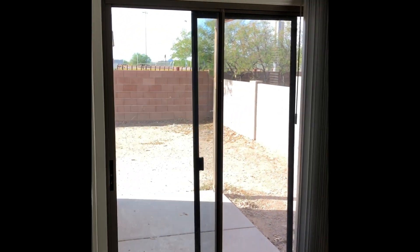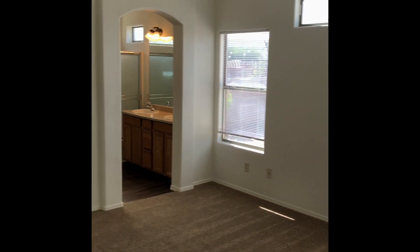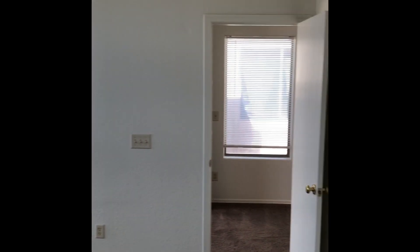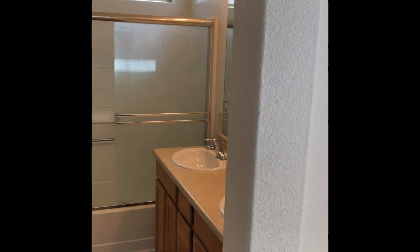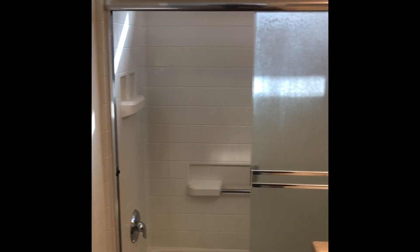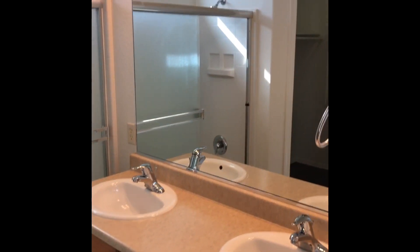Come back to the living room at the front, and on the other side over here, we have the primary bedroom. This one is the primary bath — walk-in closet, tub and shower, double vanity sink.